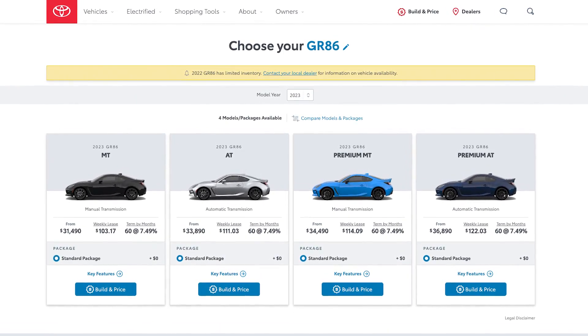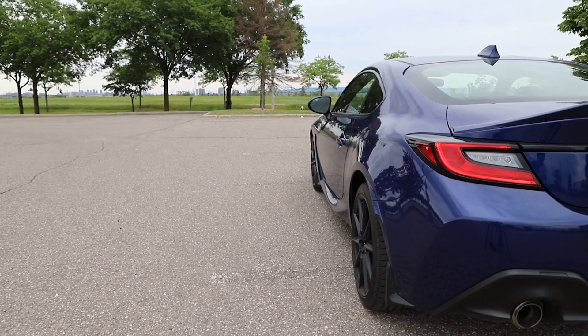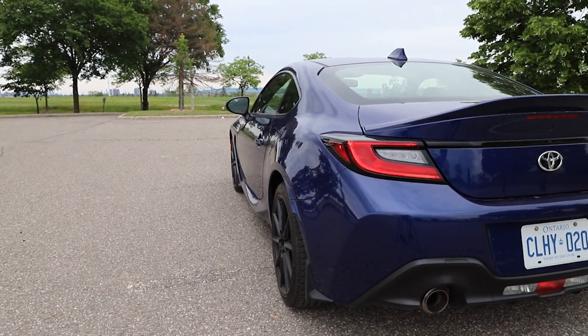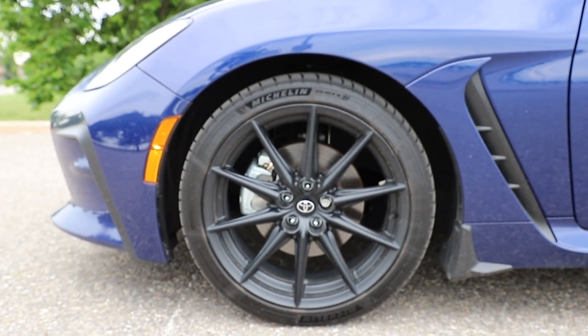Add in the $1,820 destination charge and that's a total cost of $36,437. This rear-wheel drive coupe makes up for its stiffness in cornering ability, aided by a double wishbone rear suspension and a Torsen limited-slip differential, with 18-inch aluminum alloy wheels wrapped on the premium grade in Michelin Pilot Sport 4 tires.